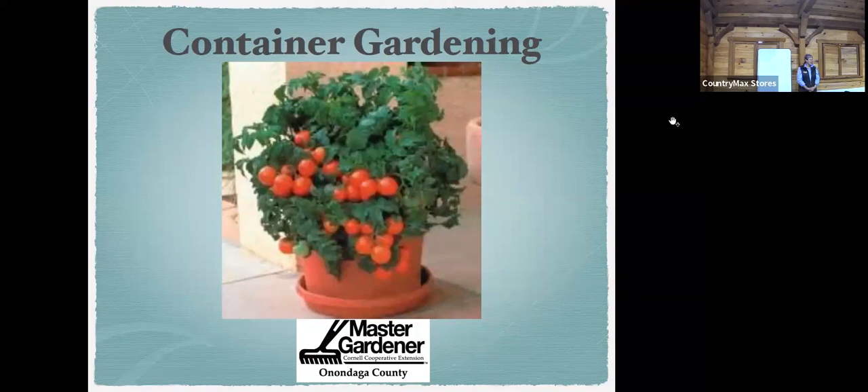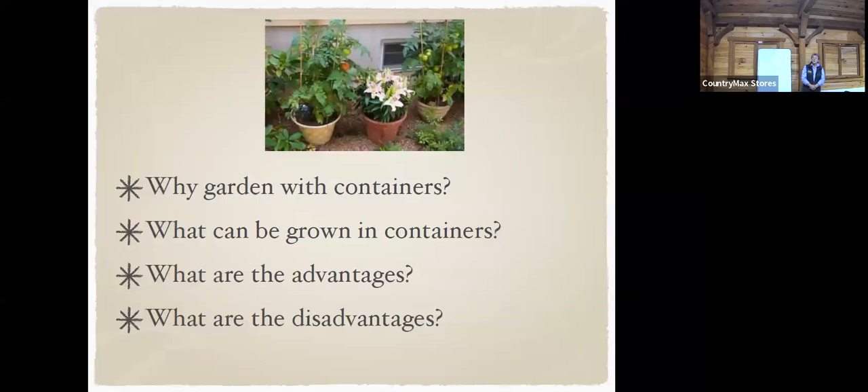Welcome to container gardening. We appreciate Country Max having us — thank you Kelly for helping, and Paul has the sign-in sheets. We're very excited to have you here. So why garden with containers? Containers are easier to move around, you can put them in the sunshine or in the shade, and dress up a spot.